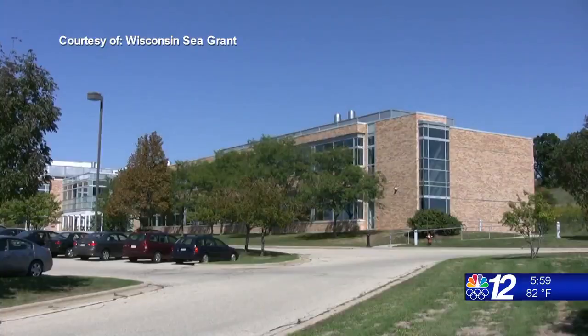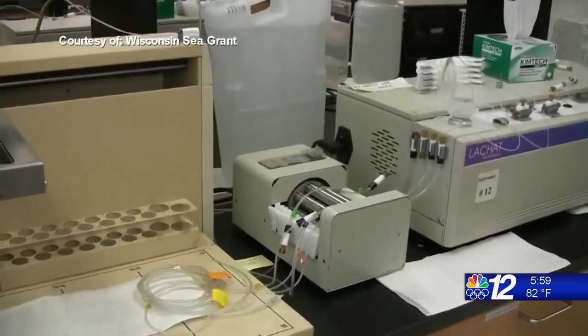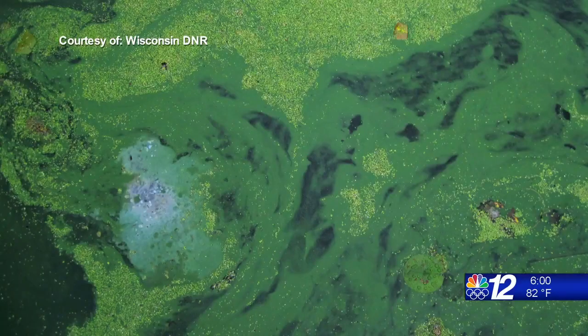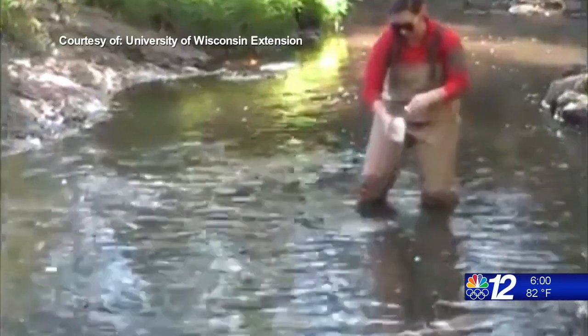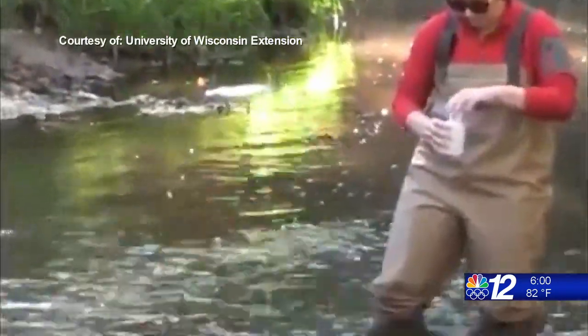The reason everyone should care is that it's really important to our own health. Water quality data gathered by the Wisconsin DNR constantly improves with advancements in technology. We can do analysis of different things like phosphorus and chlorophyll, which is algae, chloride, and bacteria from all over the state. When the DNR monitors the Wisconsin waterways, they classify the bodies as impaired or healthy.